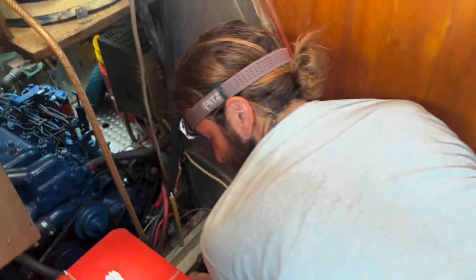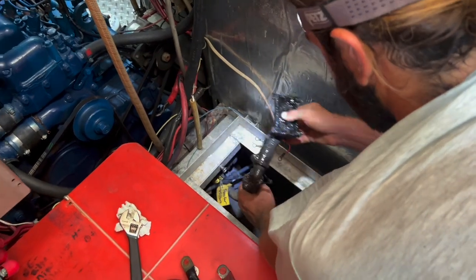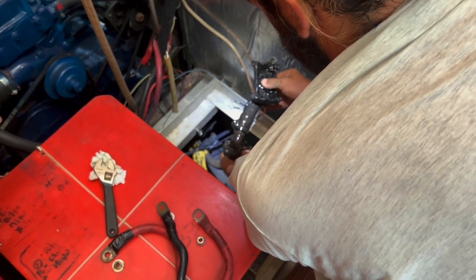Turn on the other bilge pump — I want to see if this sucks. And of course, boat life wouldn't be complete without some projects. In this case, we're trying to unclog a bilge pump. Is that where the bilge pump would suck from? I feel like it's sucking lightly. I feel like there's something in the system. You can turn it off. Do you think it's clogged? Yeah.